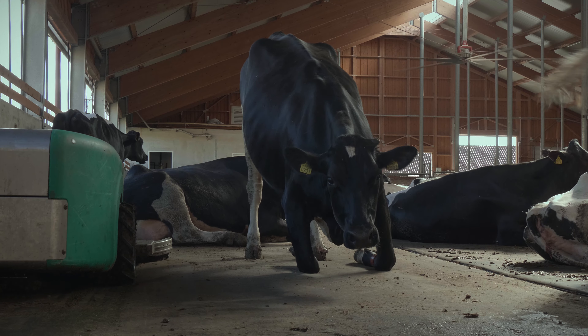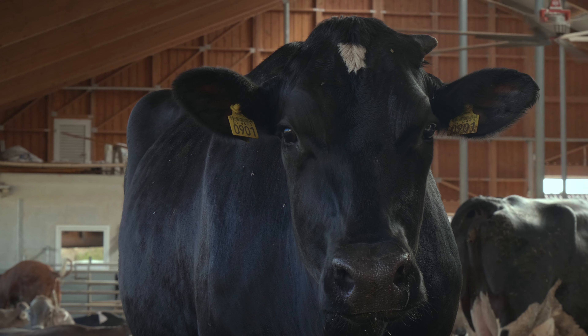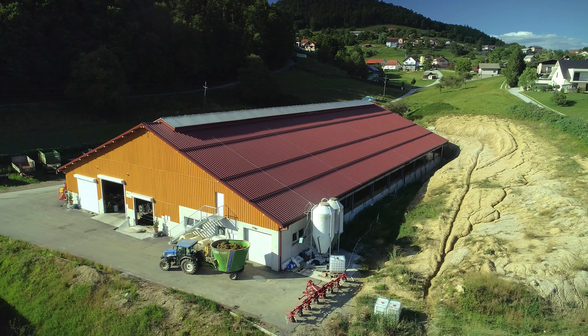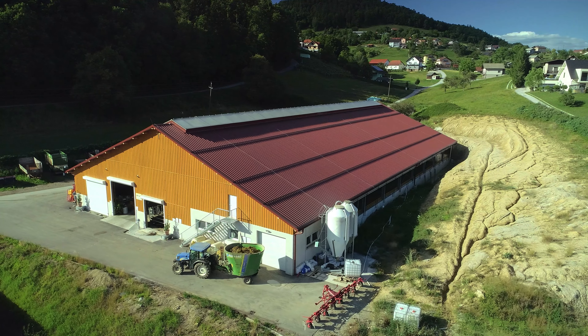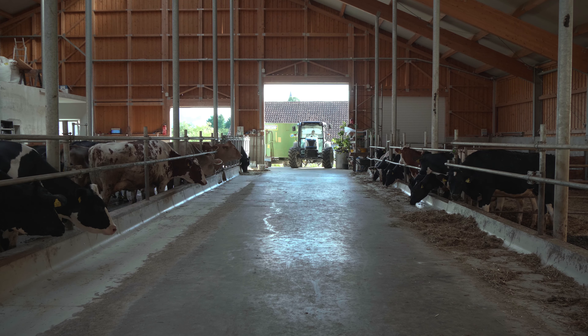Cows have really a lot of space, and that helps with their welfare — they are more calm, more relaxed, and have a better milk production.